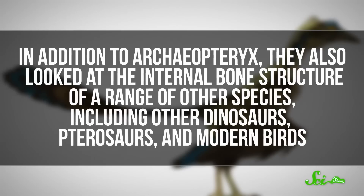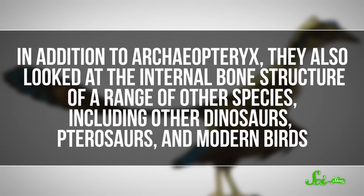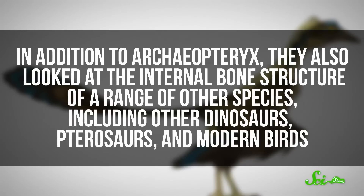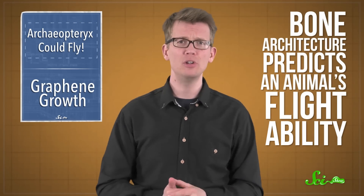In addition to Archaeopteryx, they also looked at the internal bone structure of a range of other species, including other dinosaurs, pterosaurs, and modern birds. The results confirmed something other researchers had found: that in general, bone architecture predicts an animal's flight ability. Across the species the researchers looked at, all the ones that could fly shared the same thin, lightweight bones.